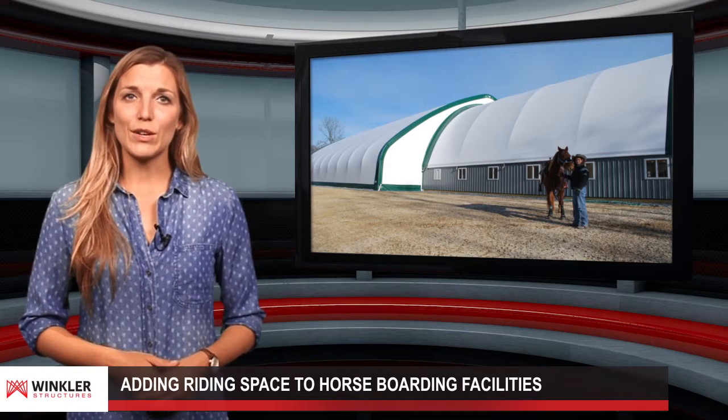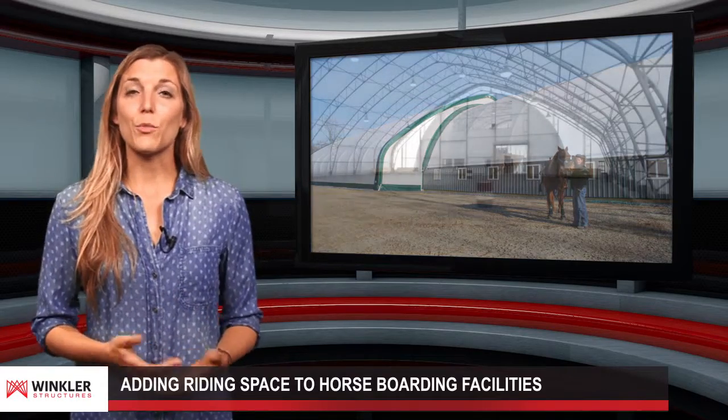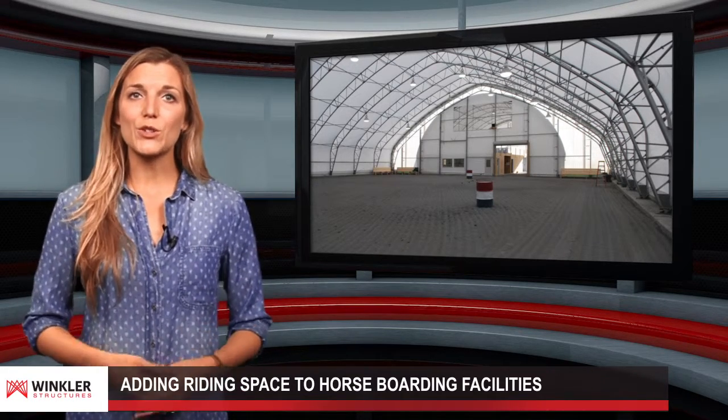This is why it's so important to invest in a building that allows owners to exercise their horses inside. A fabric-covered building from Winkler Structures is both spacious and lets plenty of daylight inside the space. This creates an ideal riding environment and will surely attract more customers to your boarding facility.